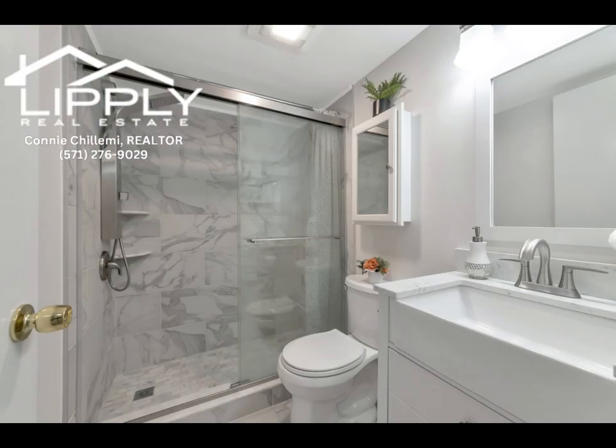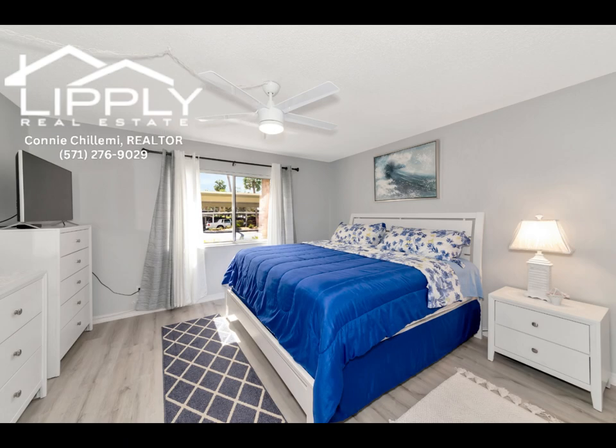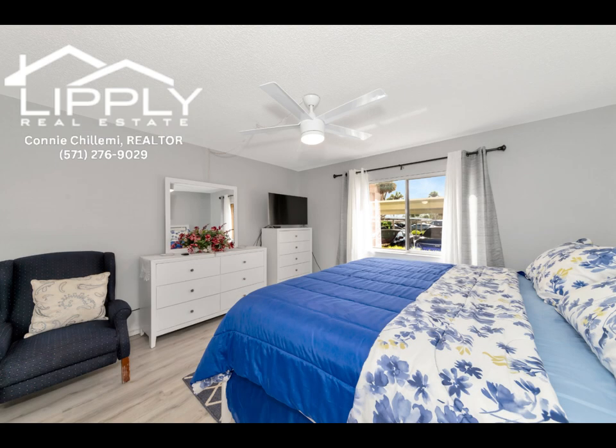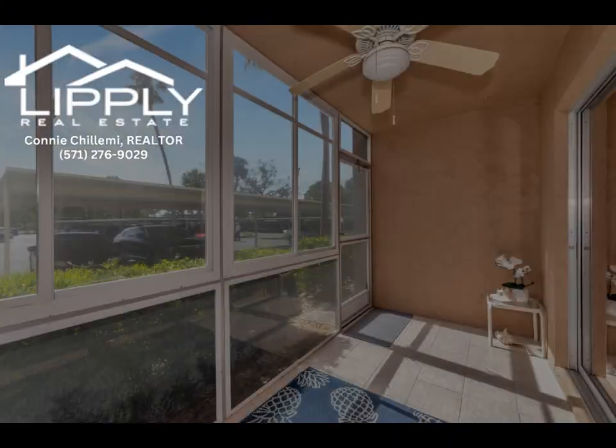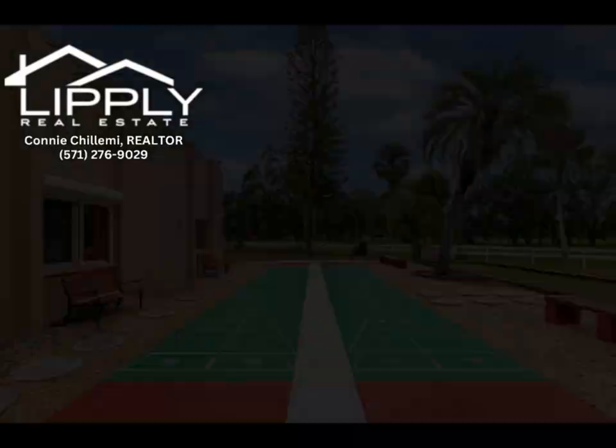When you see this unit, be prepared to have your eyes knocked out just by walking in the door. This is a quiet, peaceful 55 plus community and survived the recent hurricanes without any damage whatsoever.